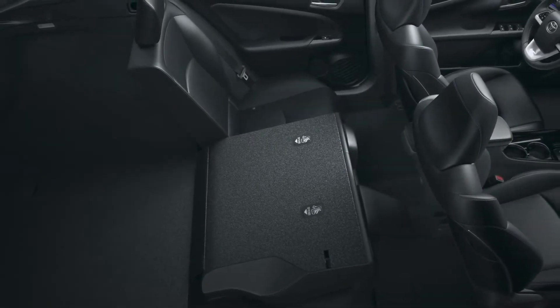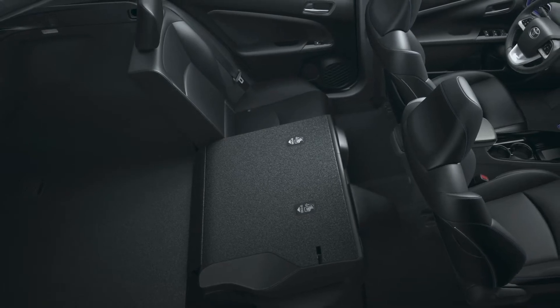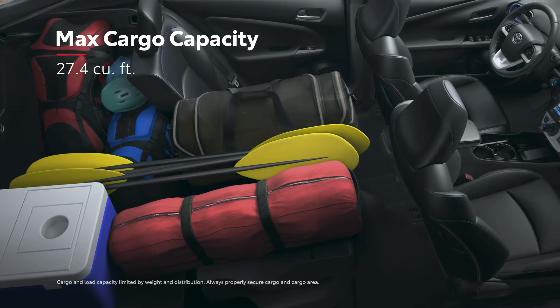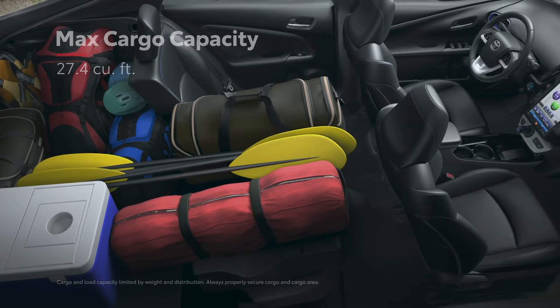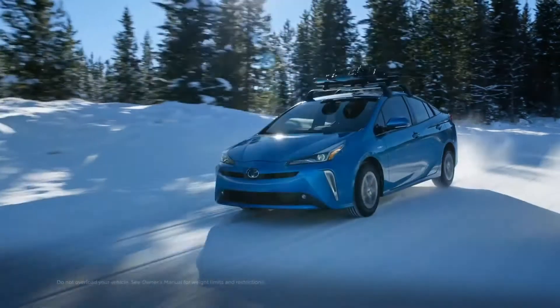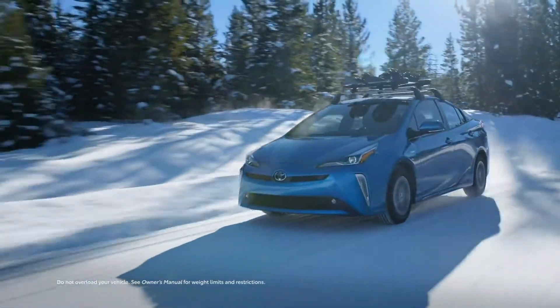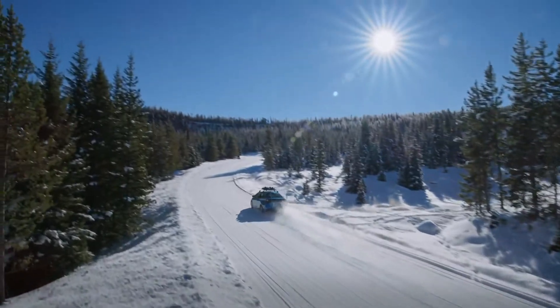Prius's liftback layout opens up an impressive amount of cargo space that's perfect for carpools and impromptu road trips. The vast cargo capacity is achieved thanks to the 60-40 split fold-down seat design, which provides ample room for your tent or snowboard. But if that's still not enough, the available cargo crossbars on Prius offer even more space and possibilities for your next adventure.